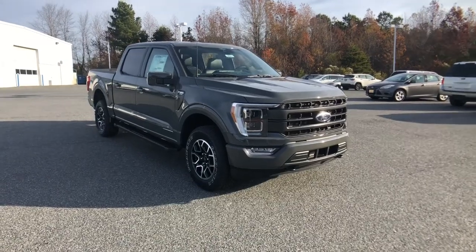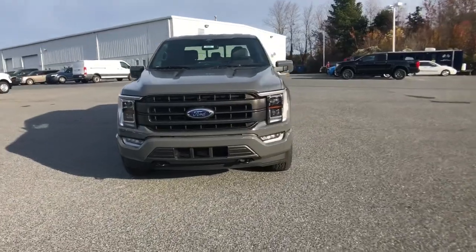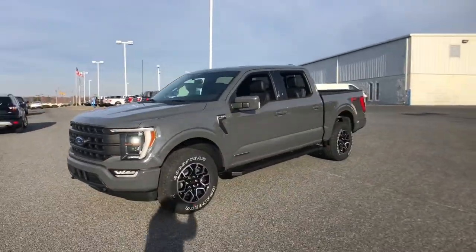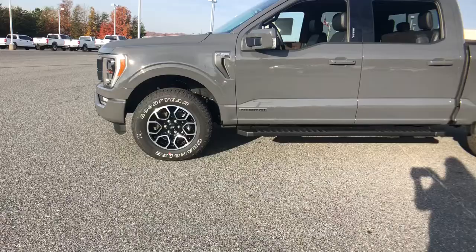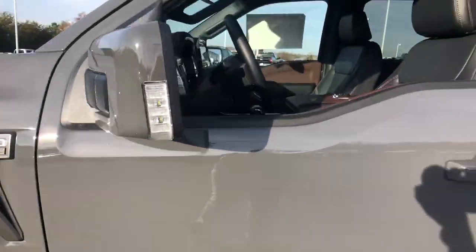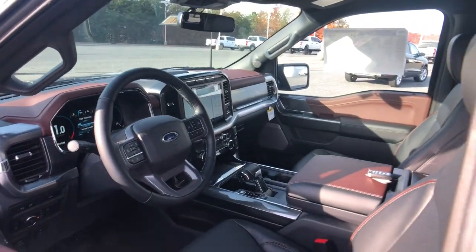This could be the car for you: the 2021 Ford F-150. Enjoy a new level of ease and confidence whether at work or play when you're in this F-150. Available features let you customize its hard-working bed, and a unique combination of military-grade aluminum alloy and high-strength steel give you the edge with class-leading towing and payload capabilities.